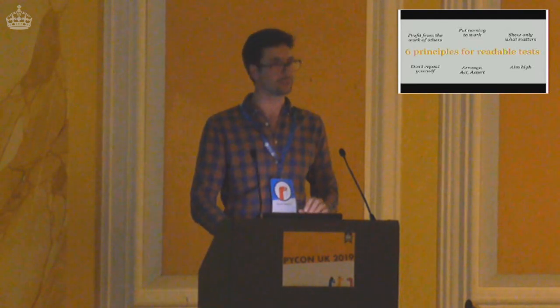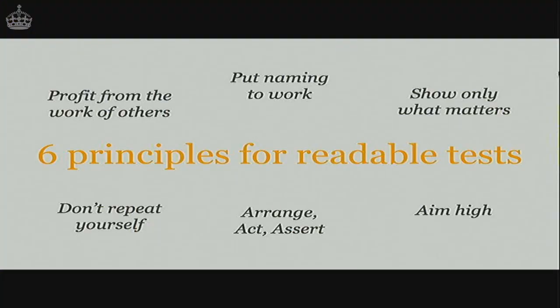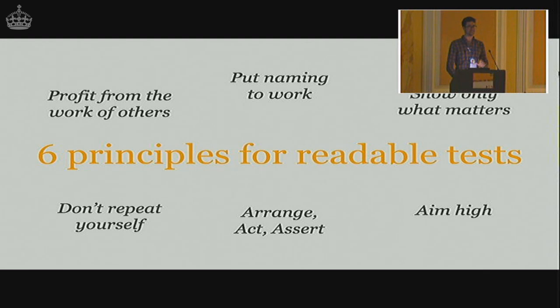There's lots of value that readability brings if you make your tests readable. With that in mind, I'm going to give you six principles for readable tests. This is going to be quite quick fire — it's a bit of a grab bag, not very comprehensive. If you miss bits, don't worry. There's a link to these slides at the end. Ready? Go.